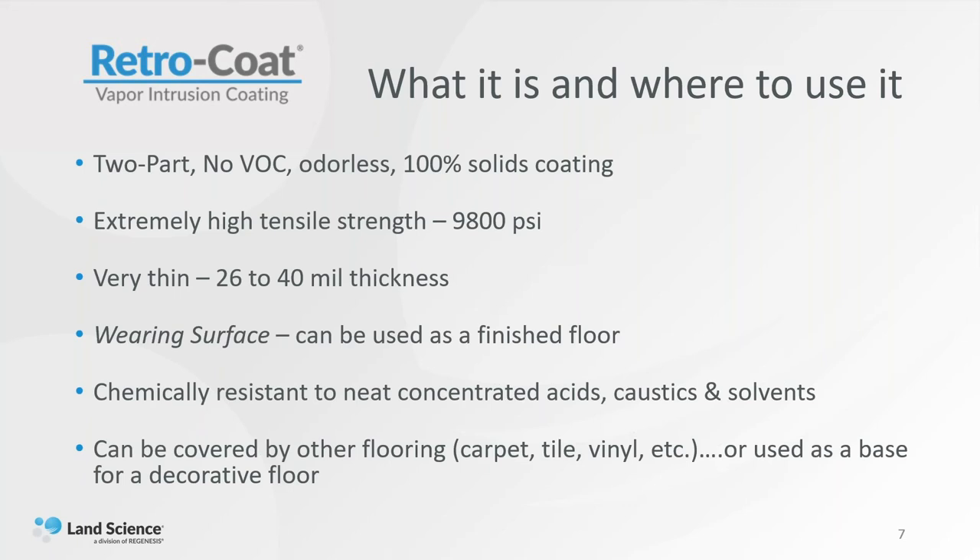Retrocoat is 100% solid, so there's nothing to evaporate when the coating is going down, so it can be installed where people are actually living. It has a very high tensile strength — 9,800 PSI — which is usually much harder than the surface we're actually applying it to. Most concrete is in the 3,000 to 7,000 PSI tensile strength range. It's also very thin: 24 to 40 mils is the maximum thickness for the system, so if you have doors or openings, it's not going to impede that. It can be used as a wearing surface and finished floor, especially in areas where there's industrial work being done. It can be a non-slip floor and is also very chemically resistant to concentrated acids.